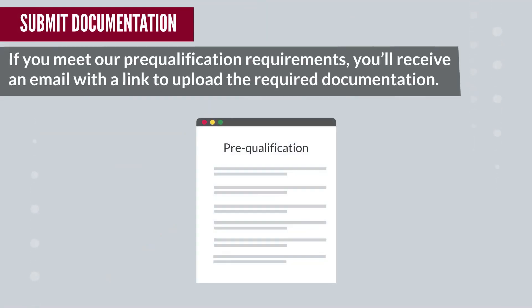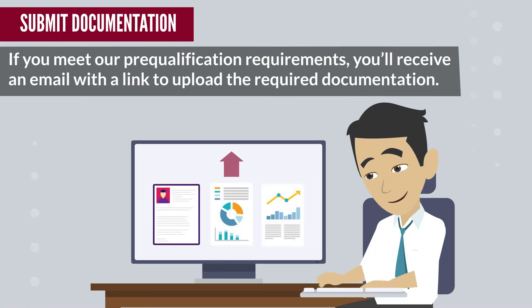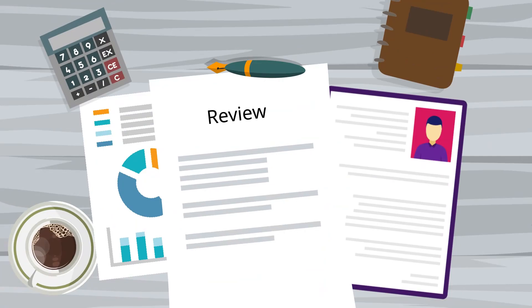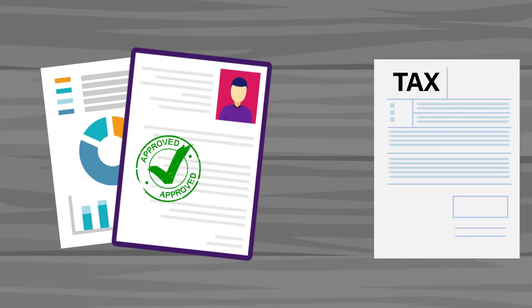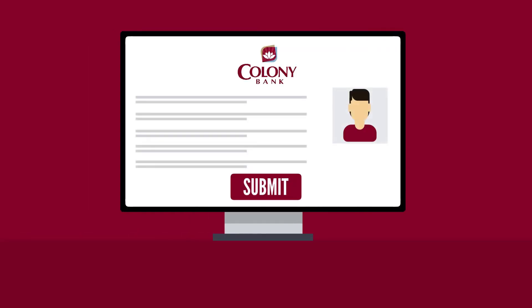Step 2: Submit documentation. If you meet our pre-qualification requirements, you'll receive an email with a link to upload the required documentation. We'll review the documentation and your application, which may prompt us to request additional items. We'll also send you a request to pull tax transcripts for your business. Once all documentation is accepted and tax transcripts are received, your loan request will be submitted for approval.